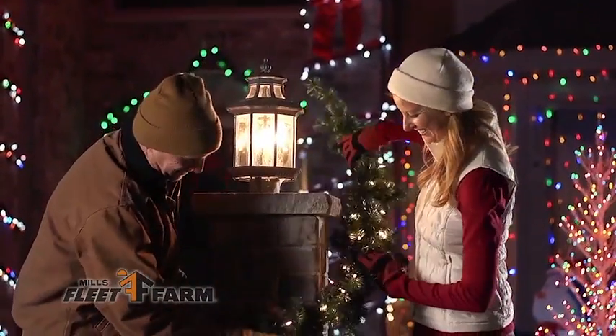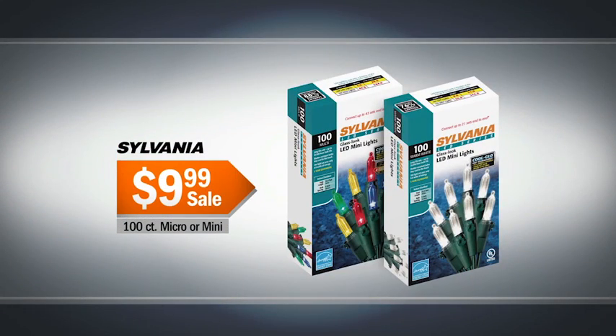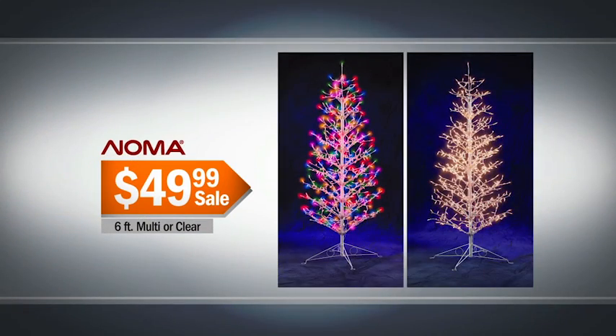Tis the season to decorate for the holidays. Mills Fleet Farm has Sylvania LED lights on sale — 100 lights, micro or mini, just $9.99. Add a Noma 500 light stick tree for $49.99.